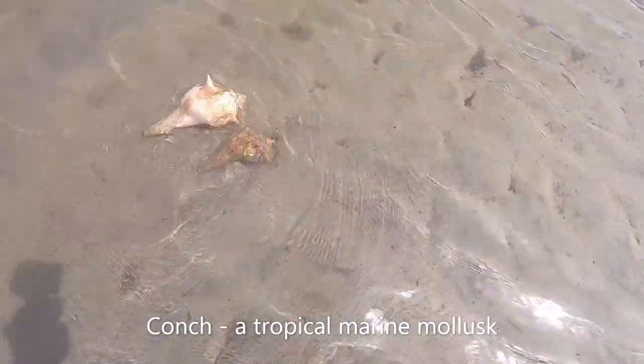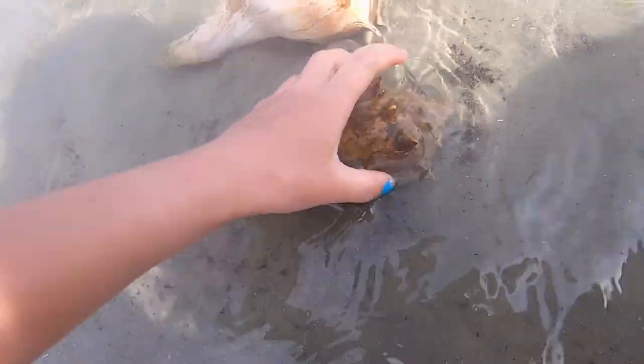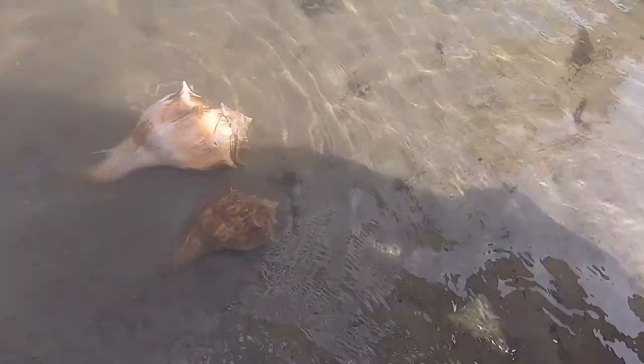Okay guys, so these are two conch shells and they're actually snails. If you flip them over you can see that they're snails — this is a hard shell on the outside. Big one! Oh there he is, he's kind of out too. He's about to start walking. We don't want to disturb him, but those are the conch shells and they're beautiful creatures.